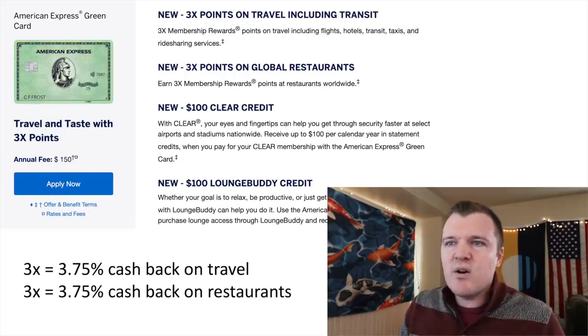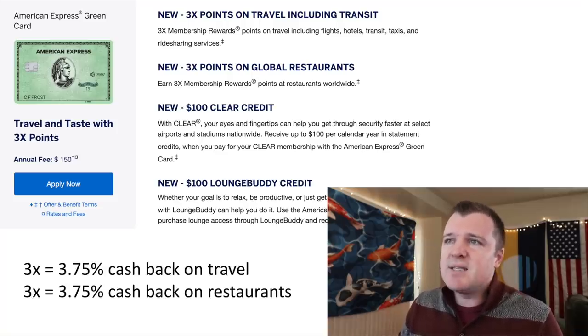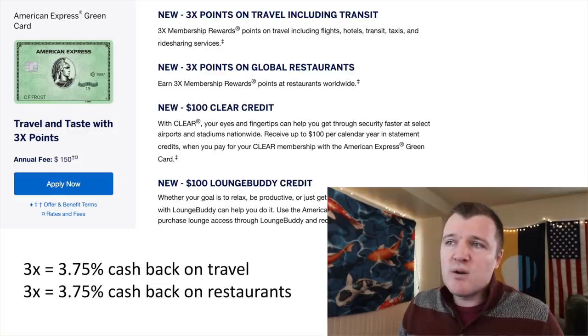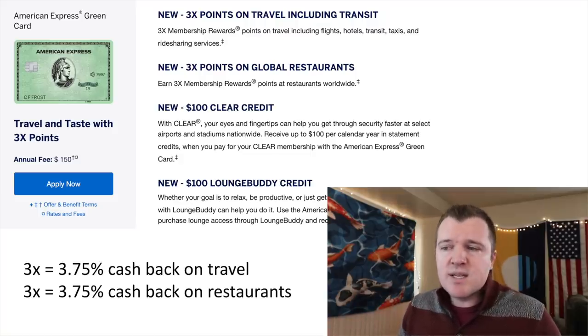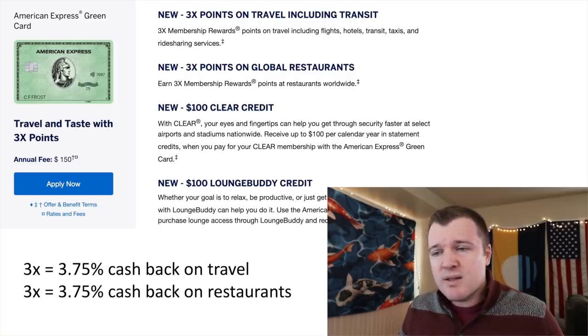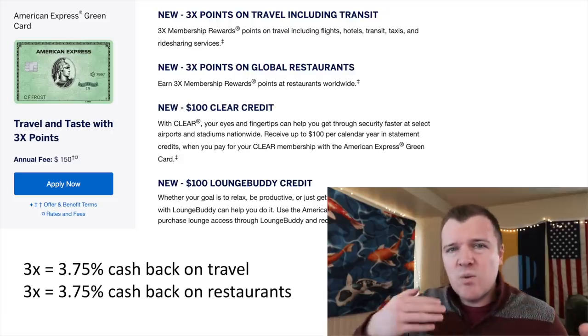The Amex Green card has a $150 annual fee. They give you $200 worth of credits to offset that, but I personally value those credits at $0 — I think they're garbage. This card is nice because it gives you a broad travel category which includes flights, hotels, transit, taxis, and rideshare services, so this would trigger Lyft, Airbnb, and Uber. Getting 3x is the equivalent of 3.75% cash back on travel and 3.75% cash back on restaurants. However, if you also have the gold card, that doesn't make sense because the gold would earn a higher rate. So you really have to decide: do you want the green or do you want the gold?